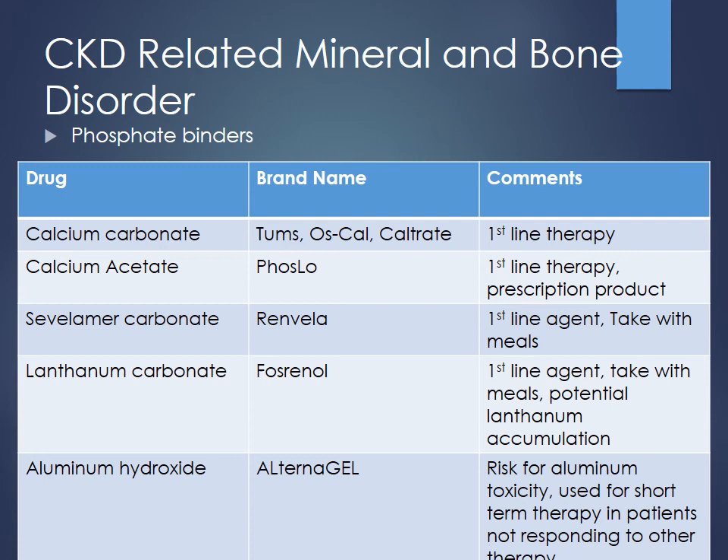We do have drugs called phosphate binders, which work to bind up phosphates coming into the GI tract and prevent them from being absorbed in the first place. Calcium and phosphate like each other, so we can use calcium-based products to bind up this phosphate. Things like calcium carbonate, found most often in Tums, are usually the cheapest and easiest to start with. There's also calcium acetate or PhosLo — that's a prescription product if Tums really aren't working.